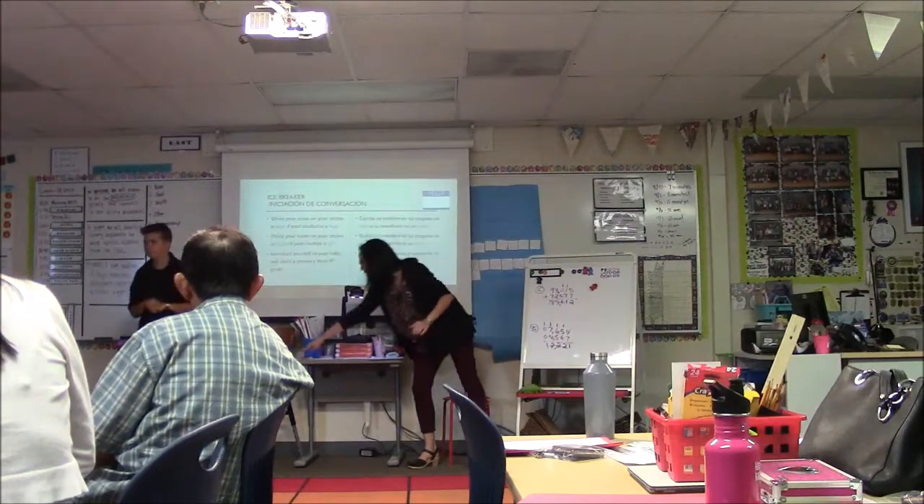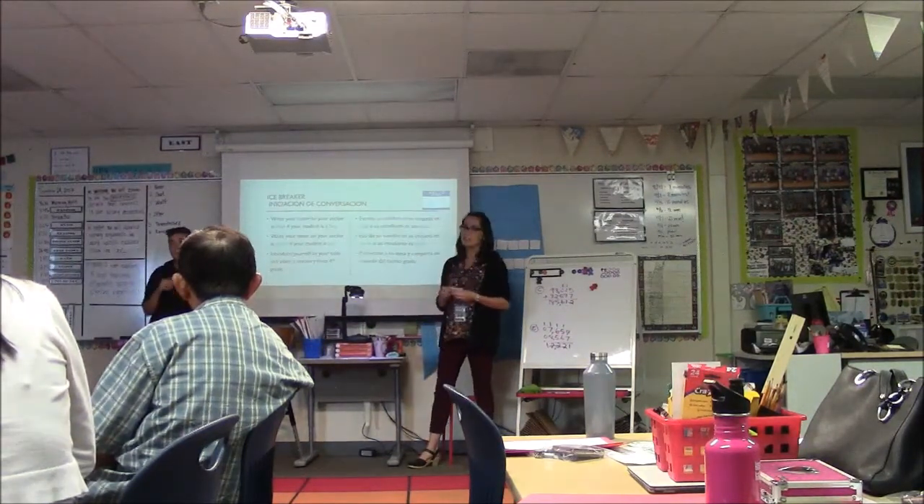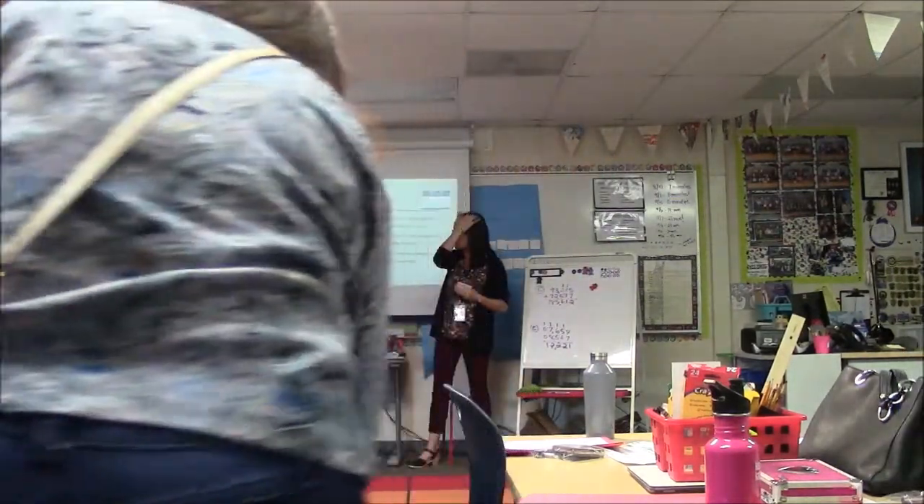There's materials for you to do that as well. We can start by just filling out a name tag if you wouldn't mind, and introducing yourself to somebody else in the classroom, letting them know whose parent you are.